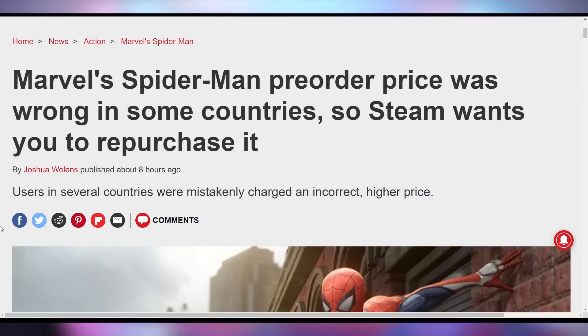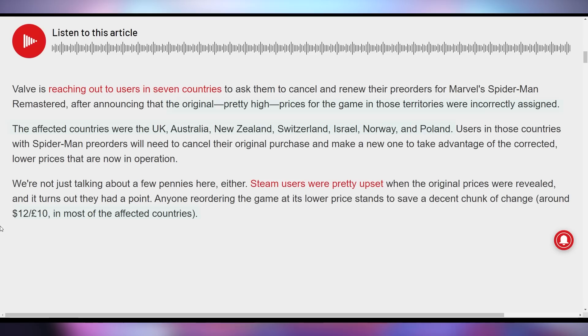In case you pre-ordered Marvel's Spider-Man for PC, you can get excited if you live in certain countries because the price is actually going down and you can cancel your order and reorder it at a cheaper price. Steam came out saying it was actually a pricing error in several countries: UK, Australia, New Zealand, Switzerland, Israel, Norway, and Poland. You'll have to cancel your order to get the new price, but a lot of countries stand to save about 10 pounds or $12 depending on which country you're in.